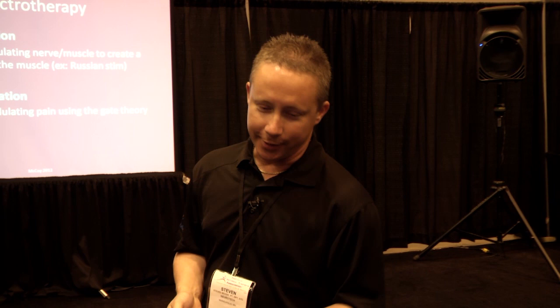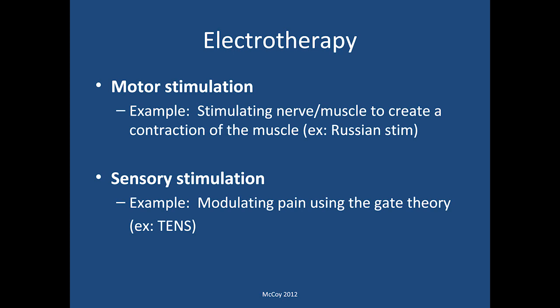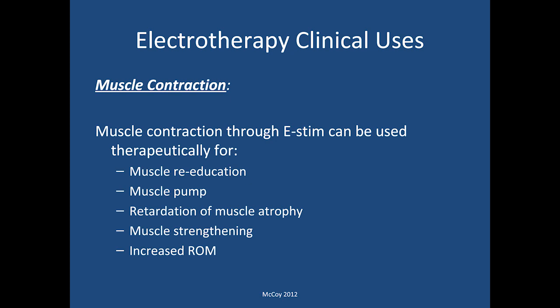Motor stimulation and sensory stimulation — motor stimulation is the bulk of what we'll talk about today. This involves stimulating nerve and muscle to create a contraction of the actual muscle tissue. A classic example of that would be Russian stim. Sensory stimulation involves modulating pain using the gate theory; we've all been using TENS units for numerous years. Specifically for muscle contraction, we want to address muscle re-education, muscle pump, retardation of muscle atrophy, muscle strengthening, as well as increasing the patient's range of motion.